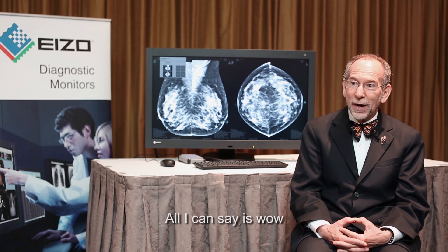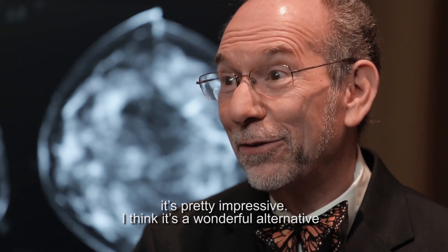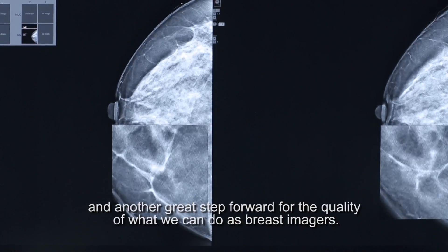All I can say is wow — it's pretty impressive. I think it's a wonderful alternative and another great step forward for the quality of what we can do as breast imagers.